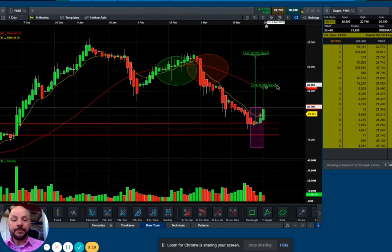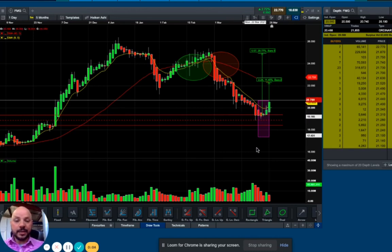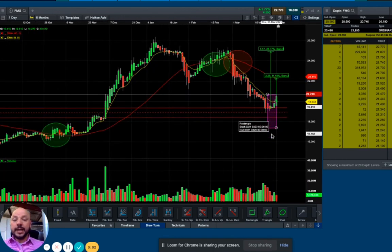Another interesting thing is that Fortescue at this moment is relatively cheap compared to the last 40-day moving average, which makes it a great moment to enter. Stop loss sits under this support level. Good luck, and I hope you guys enjoyed.